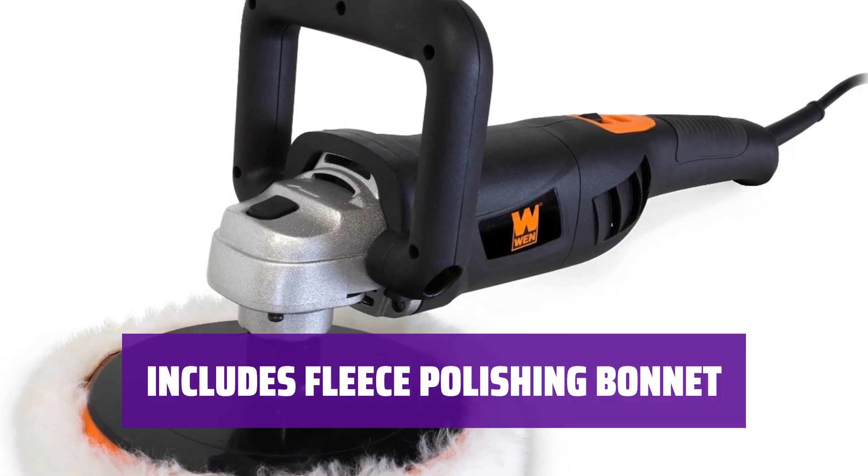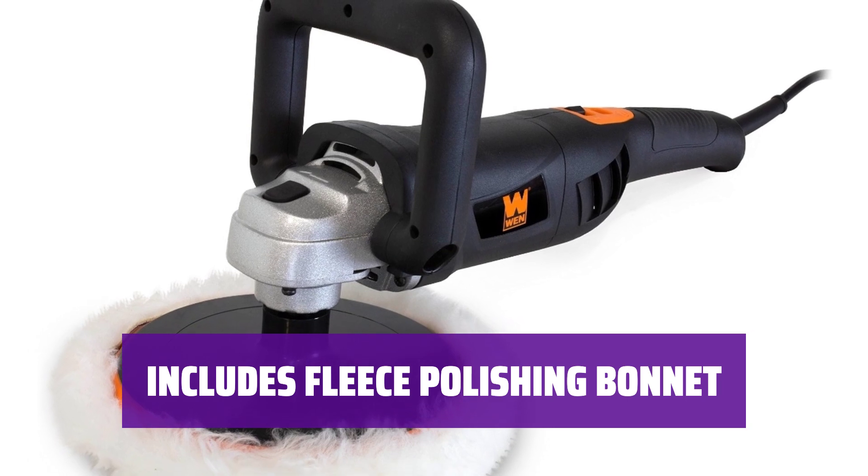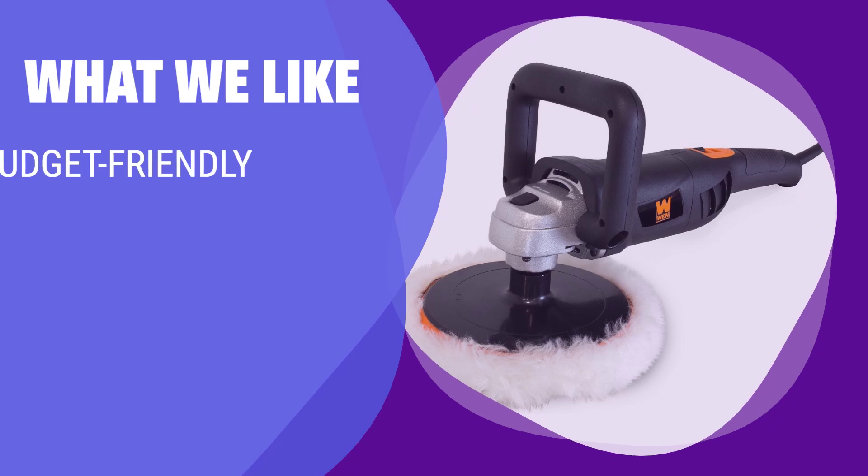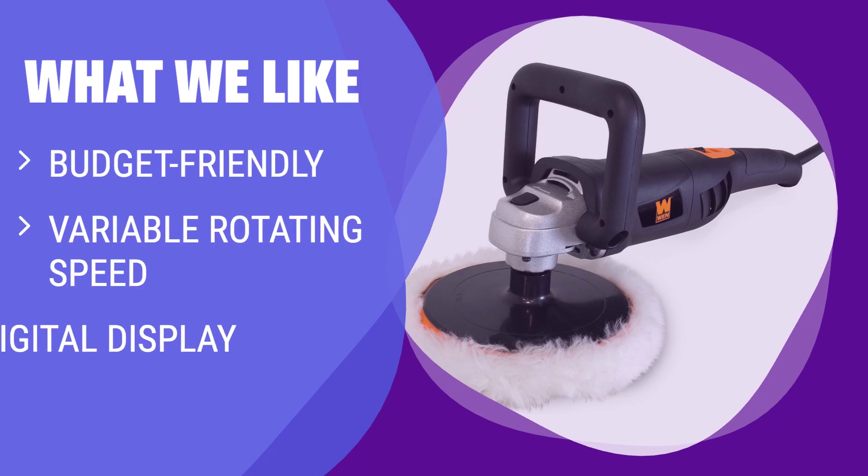Get started right away with the included fleece polishing bonnet, making polishing tasks easier. If you are on a budget but still want variable speed options and a digital display, this affordable option is ideal for you.